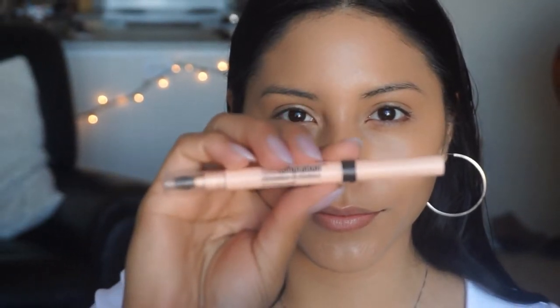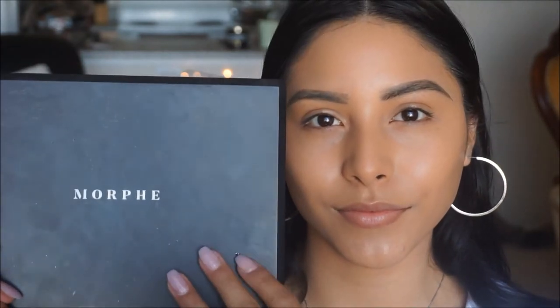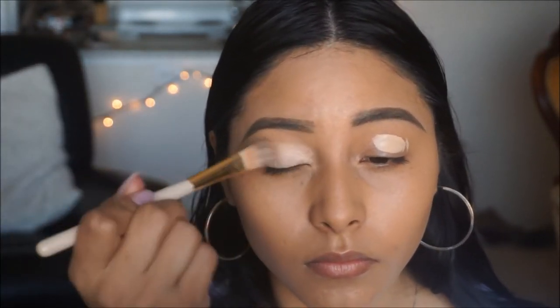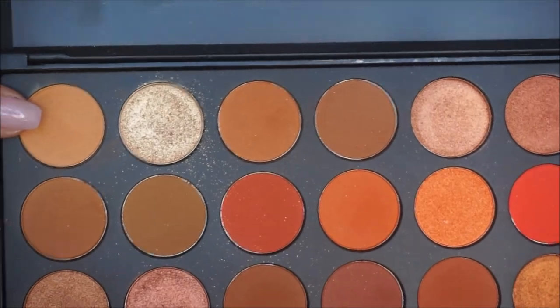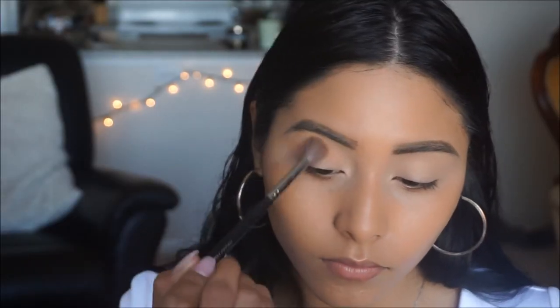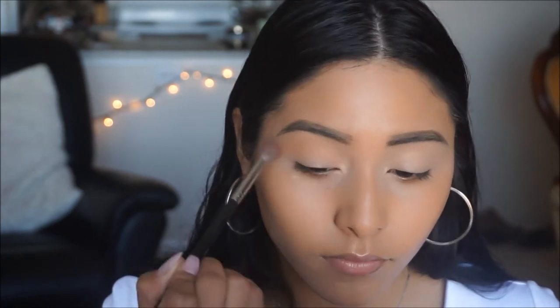I'm going to be doing my brows off camera, but I'm using the Maybelline Total Temptation Brow Definer in Deep Brown — I've been super obsessed with this product lately. The palette I'm using for my eyes today is the Morphe 3502 palette. Before jumping in, I'm going to prime my eyes with a little bit of concealer as my base. I'm picking up the color Universal and putting that all over the crease as my transition shade.